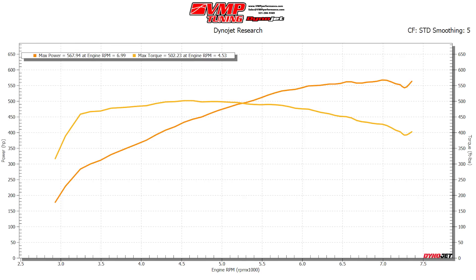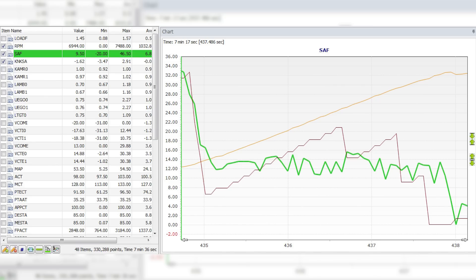This is a fourth gear pull — first time I've ever done this. Fourth gear puts less load on the engine, but in a proper situation with the right octane you never want to pull in fourth because you get an artificially low number. So this number might be low for 87, but it was necessary to not stress the engine too much. Made 567 rear wheel horsepower and 502 rear wheel torque. I let out at 73-74 — it was starting to get pretty spicy knock-wise.